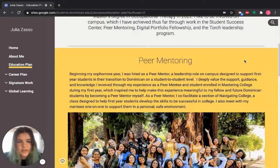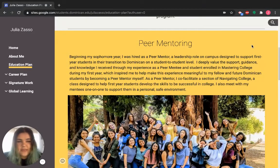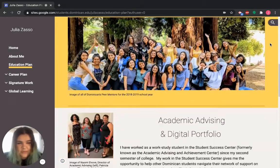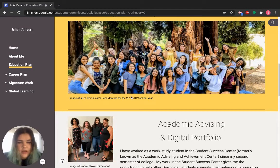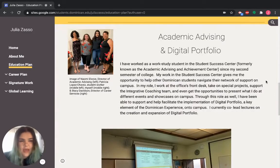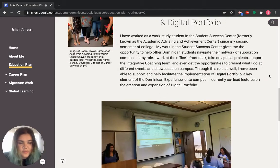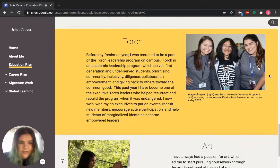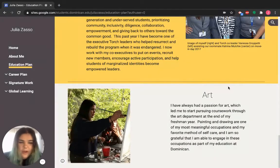Down underneath is where I actually dig into all of the things I listed above. For me, I have peer mentoring, and I included a nice big picture here. On my portfolio I make an effort to caption all of my images with not only a description of what's going on but why it matters — so you'll see a sentence or two about why each image is on my portfolio. I also talk about my work study experience and my work with digital portfolios, the Torch program I was part of my first couple of years on campus, and a little bit about art, which is something I not only do as a hobby but have pursued in coursework beyond my major.